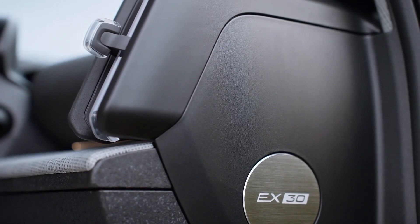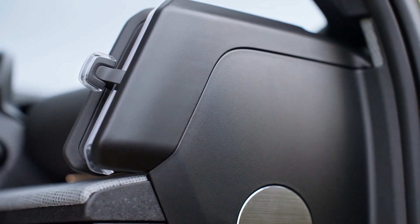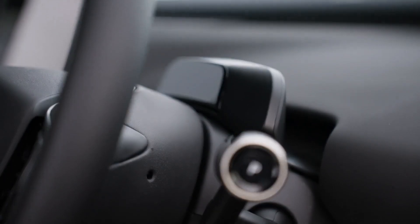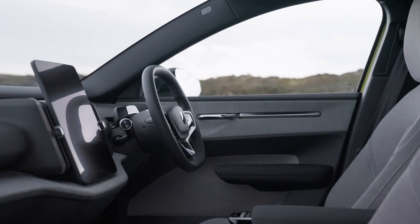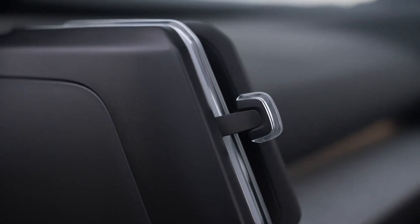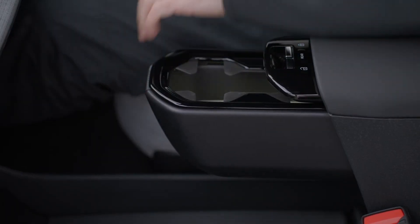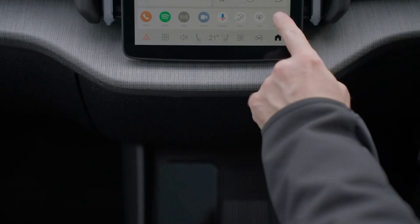Step inside the EX30 and you'll be greeted by a minimalist yet sophisticated Scandinavian design. Sustainable materials are used throughout, reflecting Volvo's commitment to environmental responsibility. The cabin is surprisingly spacious for its size, offering comfortable seating for five adults.